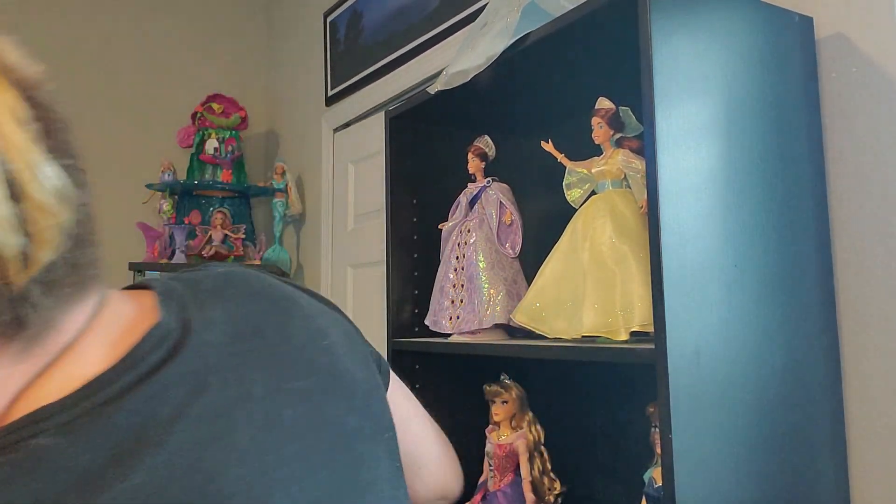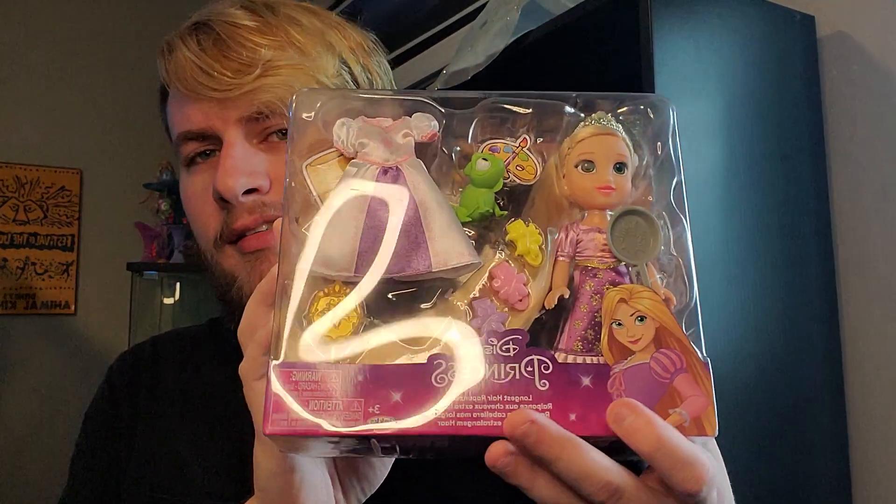I decided to get one because I'm going to put it on my desk when I go into the office at work. And I just thought she was really cute — it's Rapunzel!